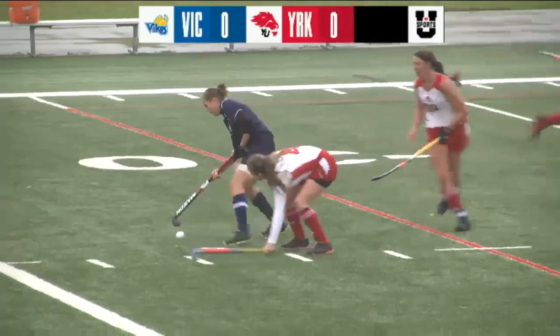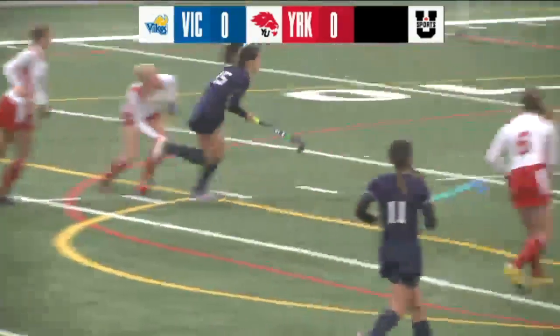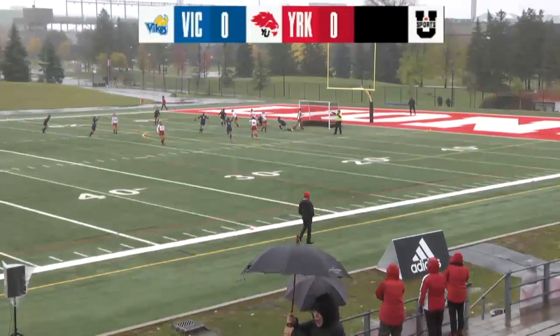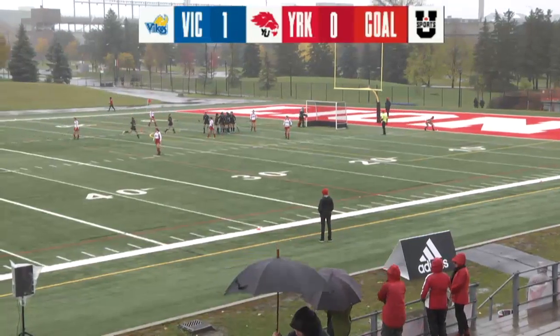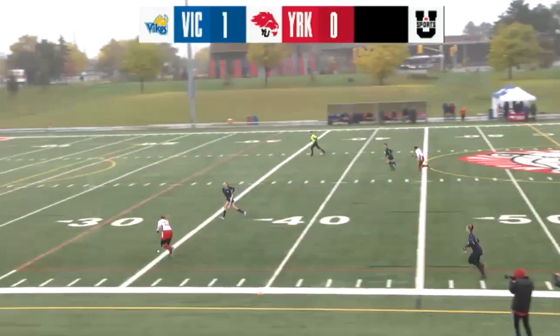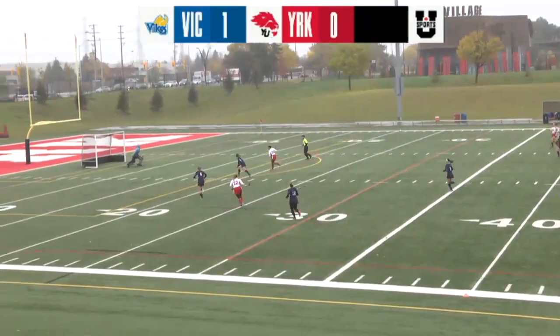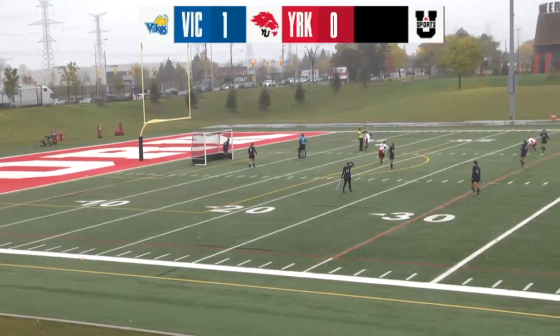Pressuring there is Vollmerhausen. Just leaks by Vollmerhausen, and breaking into the circle is UVic. Good opportunity, and she capitalizes on that. After a lot of time in the York offense, Vollmerhausen blasts it, breaks its way through to Sterling. Sterling with some space, working it forward. She's working with Sandhu down there. Sandhu fires, and just like that we have a tie game.